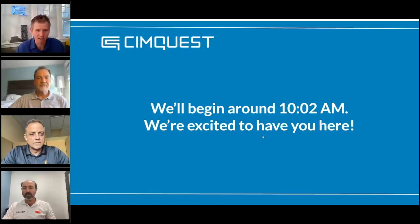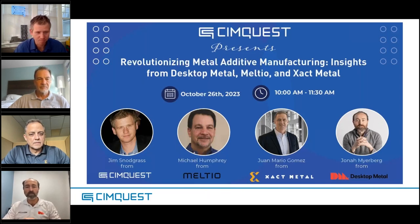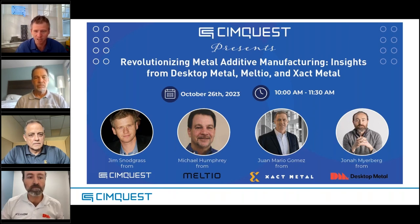Thank you so much for joining us today for this webinar. We are going to be speaking with Meltio, Exact Metal, and Desktop Metal. We have a variety of questions and a cool format — we're going to be showing some parts. What's really unique is that we get to hear direct feedback from experts at each of these companies, who probably know more than anybody in terms of answering these questions. This is going to be a really unique view into metal 3D printing and where it fits and where it's ideal.